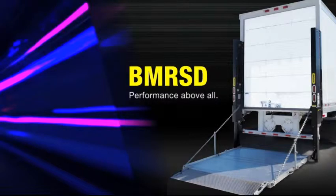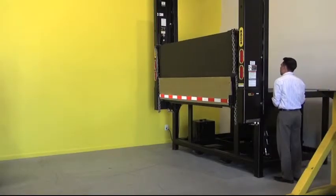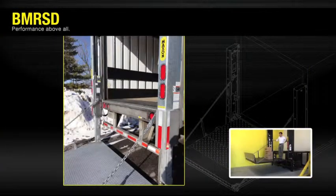Introducing the Maxon BMR Severe Duty, or BMR SD Column Lift. We took the toughest column lift and made it even stronger. With superior performance, greater capacity, and highest reliability of any column lift, the BMR SD was designed to keep you running, even in the most severe environments.